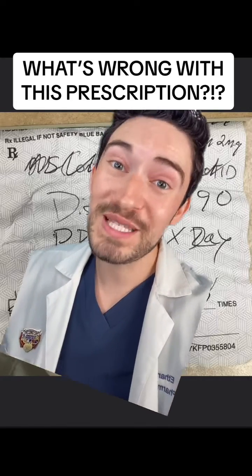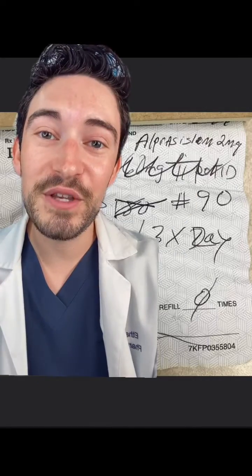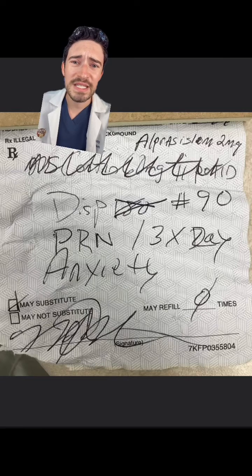Are you ready to play? What's wrong with this prescription? One of you guys DMed me this to review, so let's go through it together. For all my HIPAA police out there, there is no patient information, so we're good here. Let's see what prescription we're supposed to be dispensing at the pharmacy today.